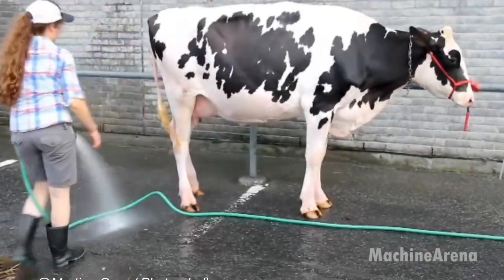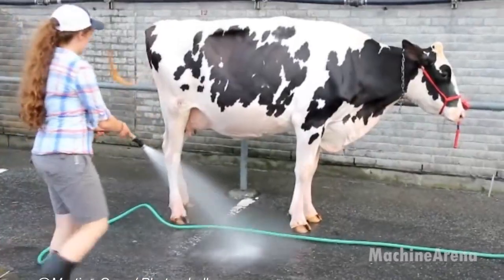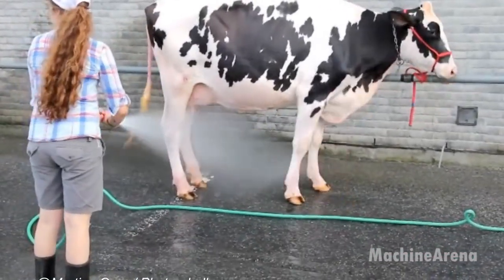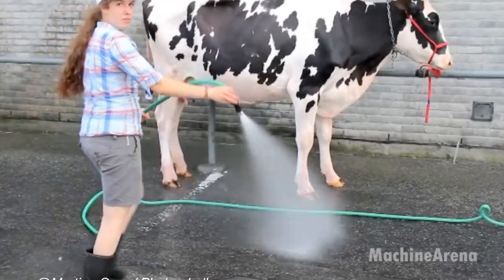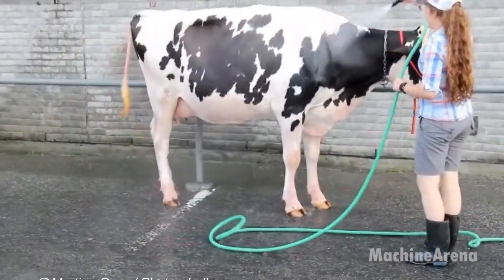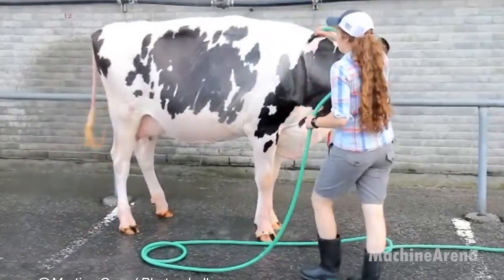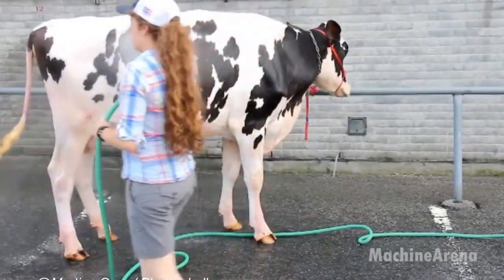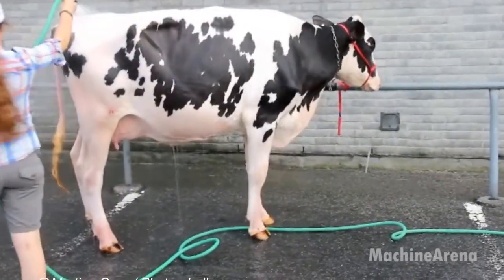Cleanliness plays a key role in herd health. Regular cow washing removes dirt and bacteria from the skin, reducing infections and improving comfort. Automated systems use gentle water jets and soft brushes to clean each animal efficiently. This routine not only enhances hygiene but also supports milk quality, because a clean cow is a healthy, productive cow.